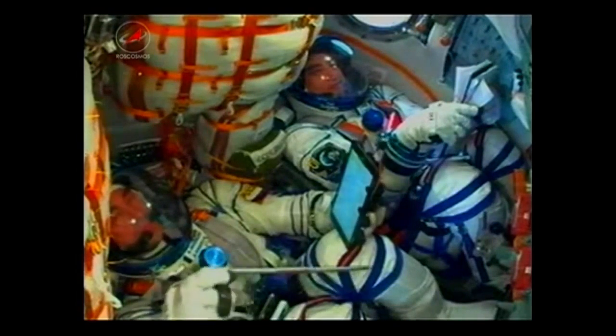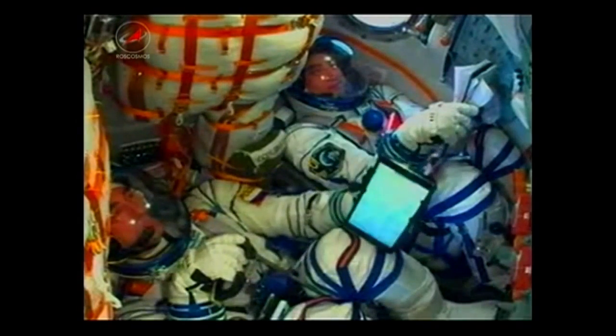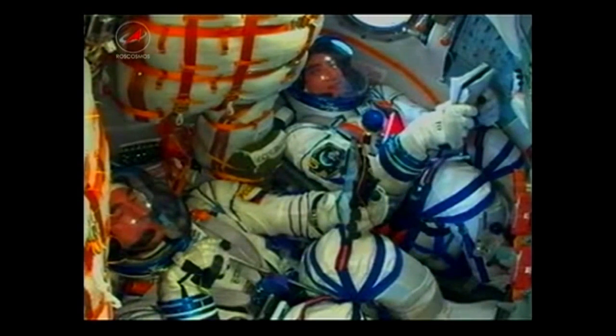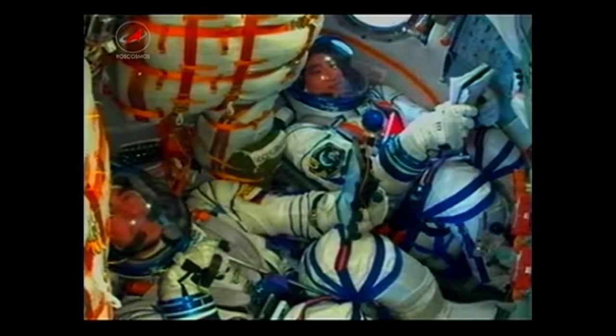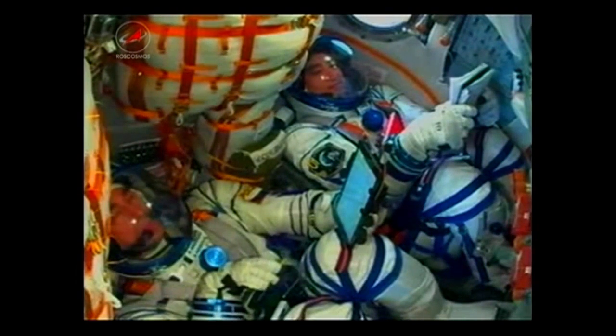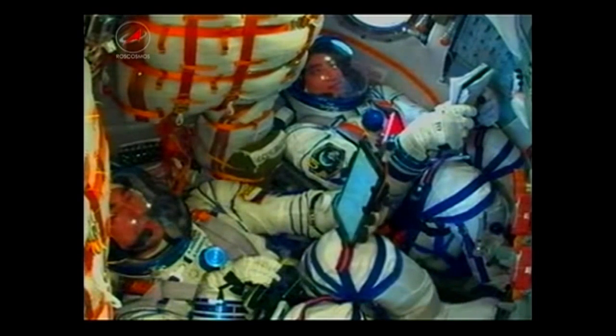Five minutes and 45 seconds into the flight, everything is still looking good. Soyuz is continuing to make its way into low Earth orbit on its way to the International Space Station with Kate Rubins, Anatoly Ivanishin, and Takuya Onishi aboard. We are feeling fine — everything is good on board.